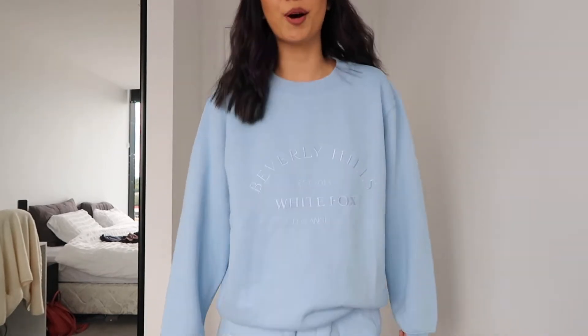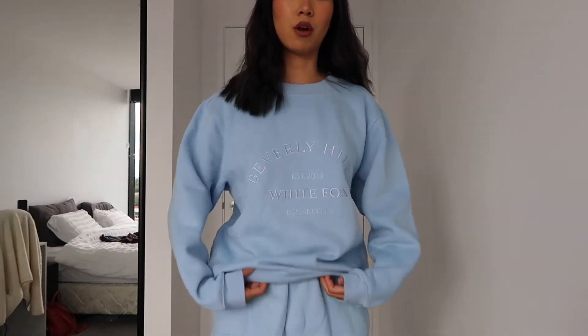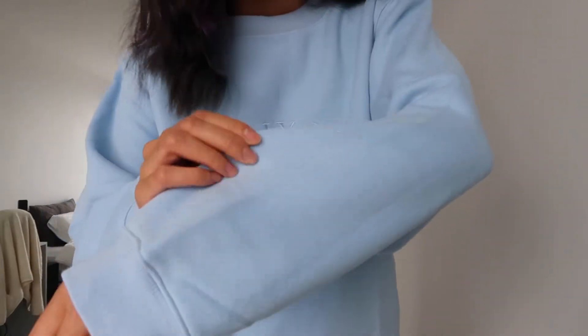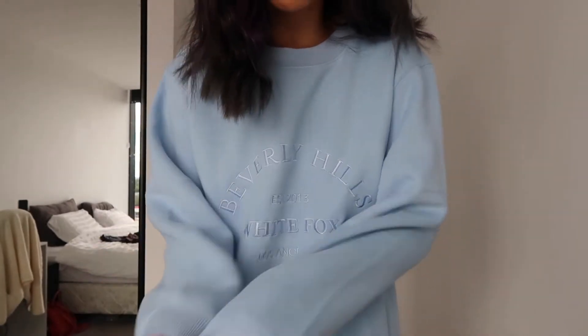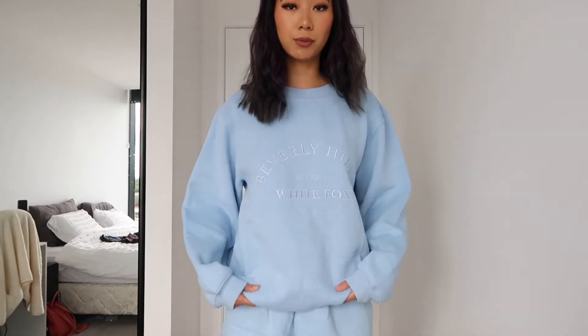It just doesn't look as expensive as it cost, so that's why I don't really love it so far. The fit is really comfortable. For all of their sweaters, the fabric is like a really nice soft yet thick material, so you can definitely feel the quality. I don't know how this is gonna wash though, but first impressions: it's comfortable, fabric is soft, but it's just a little bit too oversized for me.